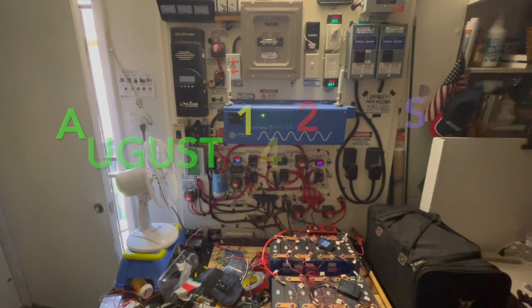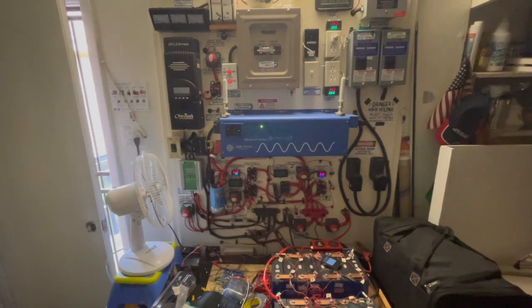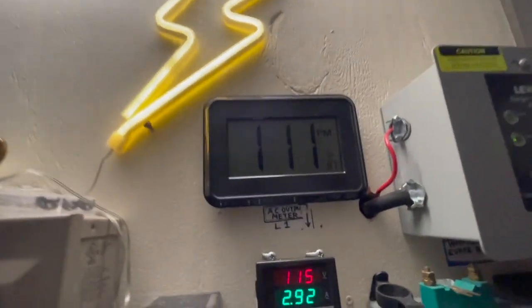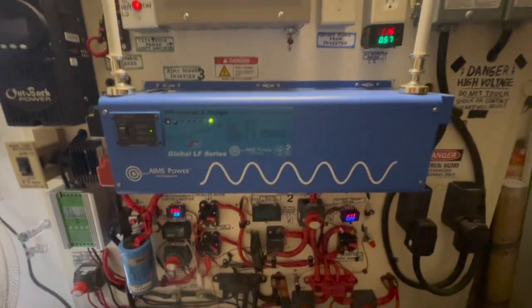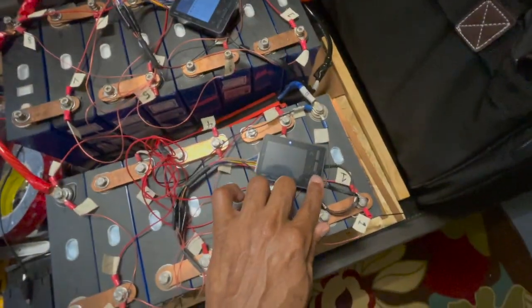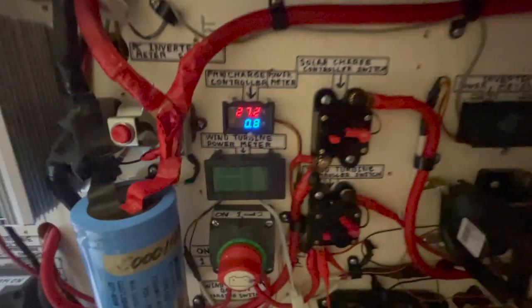Today is August 14th, Saturday. You can see the time and temperature in the garage — it's 1:11 PM. I've got my baby running on my lithiums right now. As you can see, it's 27.1 volts. I decided to try my system out on the lithiums.